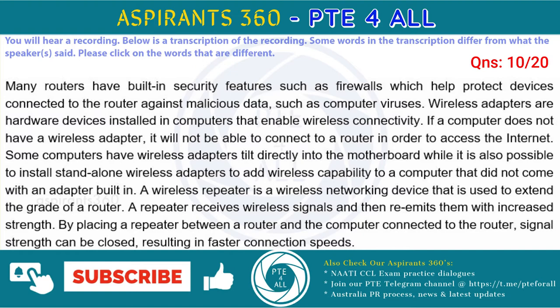Some computers have wireless adapters built directly into the motherboard, while it is also possible to install stand-alone wireless adapters to add wireless capability to a computer that did not come with an adapter built in. A wireless repeater is a wireless networking device that is used to extend the range of a router. A repeater receives wireless signals and then re-emits them with increased strength. By placing a repeater between a router and the computer connected to the router, signal strength can be boosted, resulting in faster connection speeds.